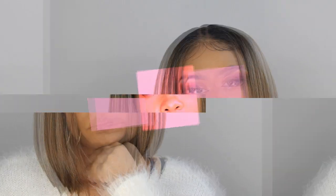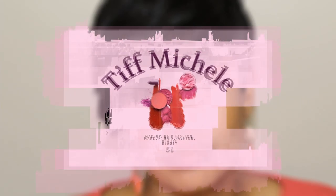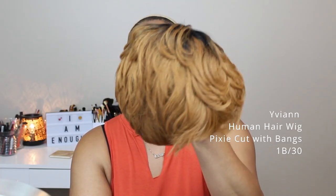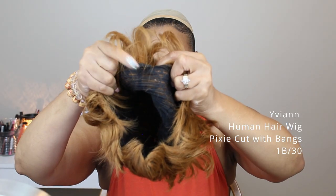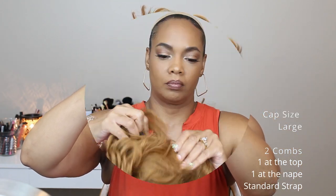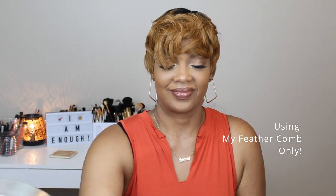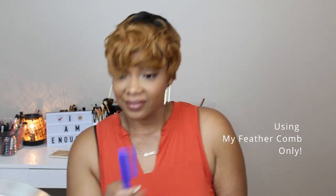This is the YVN human hair pixie cut with bangs in the color 1B30. The cap size is a large, with two combs — one at the top, one at the nape — with the standard strap. I'm using just my feather comb.